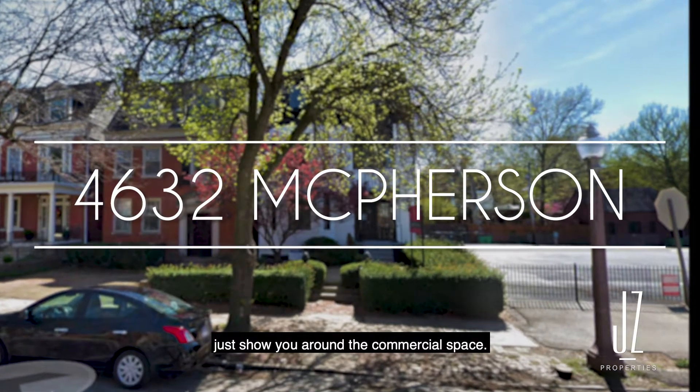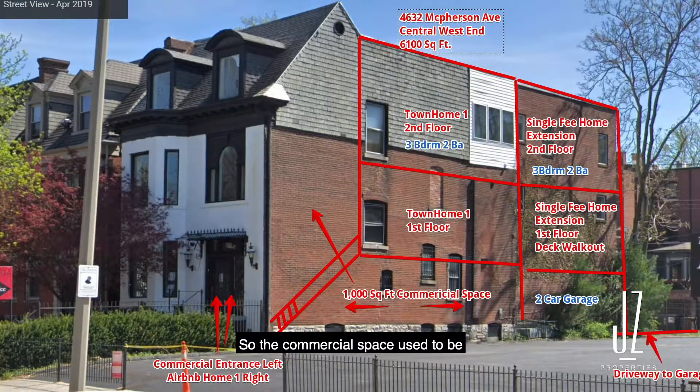We're going to take a tour and just show you around the commercial space. The commercial space used to be two levels, and then we converted the upstairs loft into what is now the living room of the first unit apartment or townhome.